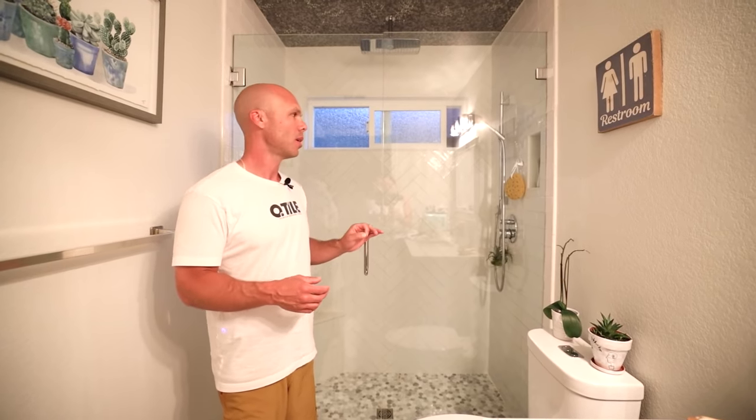One thing worth noting is that this shower was done with poly blend sanded grout — the old-school $15 bag Home Depot poly blend. That grout is hard as a rock. It's held up really well; you can scrape it when it's wet and it doesn't come out. The pan looks great too. Six years old, all done in Schluter KERDI, and doing great.